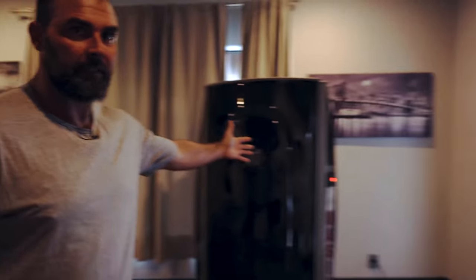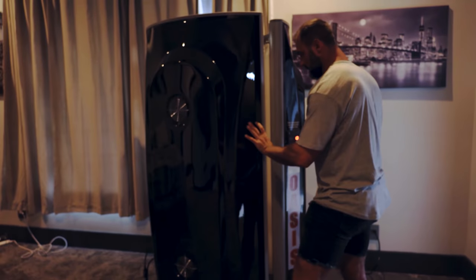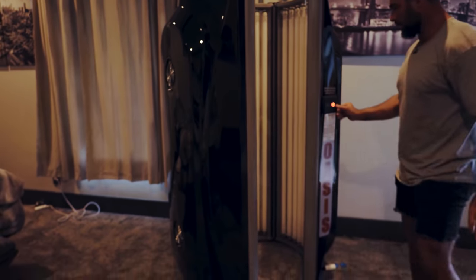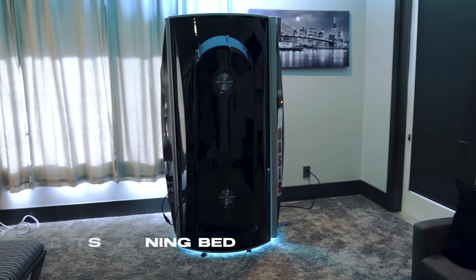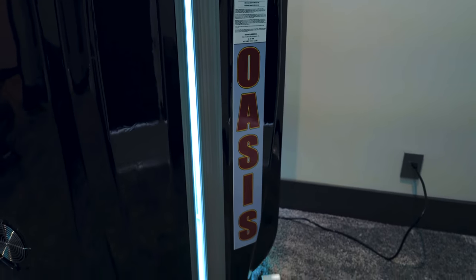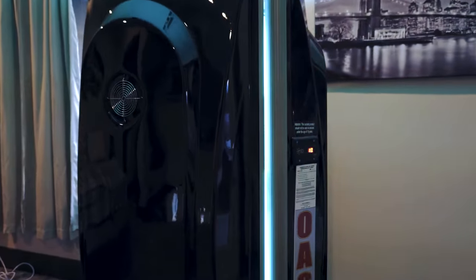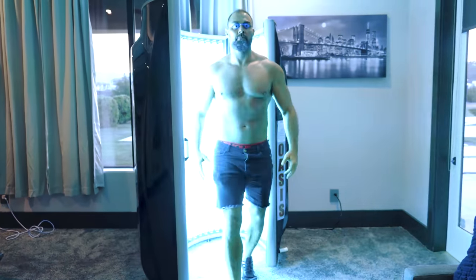Now let's address the elephant in the room — a tanning bed. Just open it up, hit start, boom. I know what you're thinking — who has a tanning bed in their own room? But sometimes I'm busy and don't have time to lay out, so I like to do this a few times a week to stay tan.